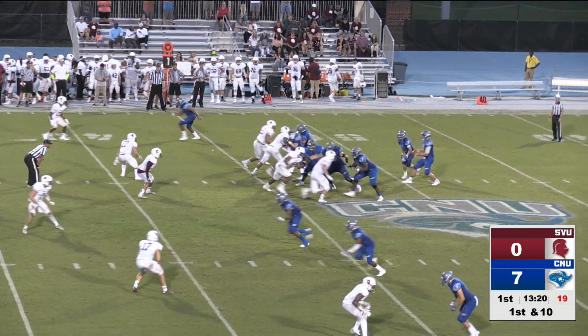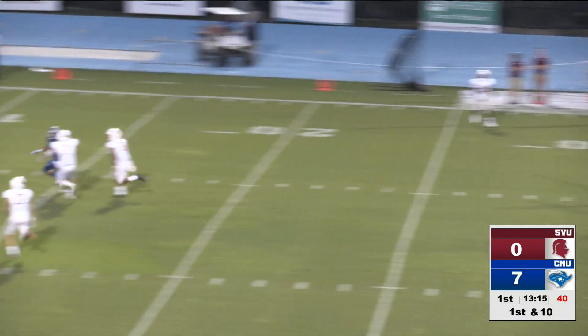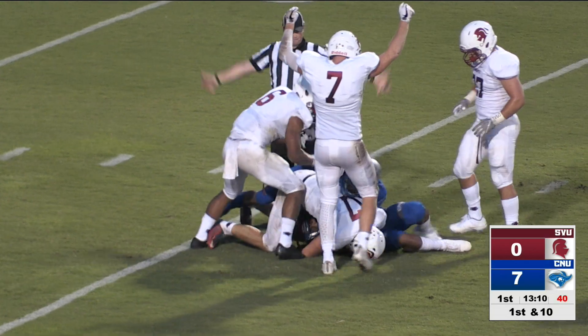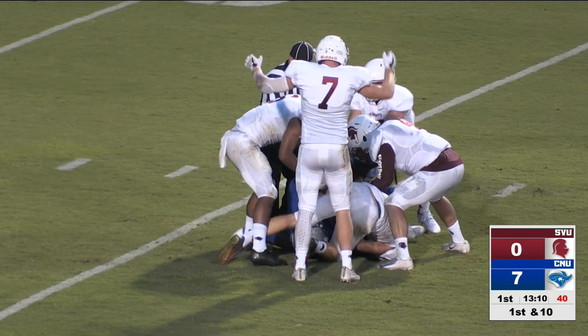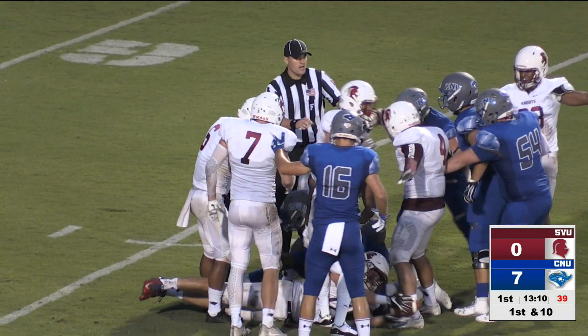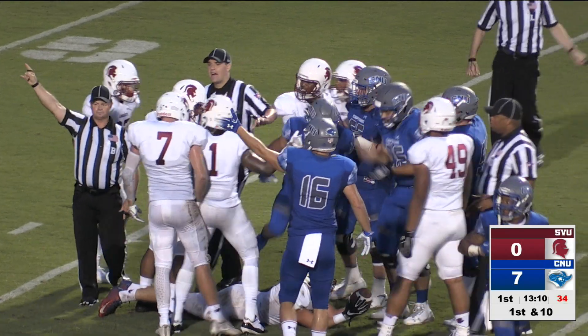Shotgun snap, he's got it back to his right. Anderson with a three-step drop and he's going to let it fly down the middle. Wow, did he catch that? It might be — they're battling for it down at about the 6-yard line. Who got it? It looked like both the Southern Virginia player and the CNU receiver were battling for it. The official has called it a completion of some kind — is it an interception?